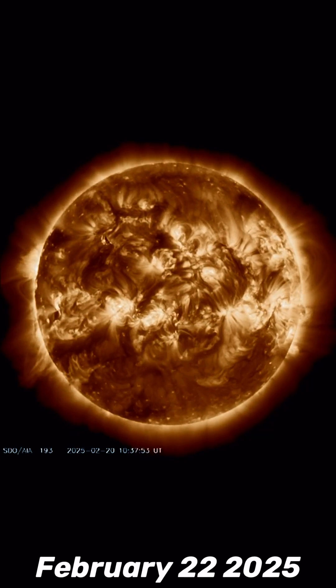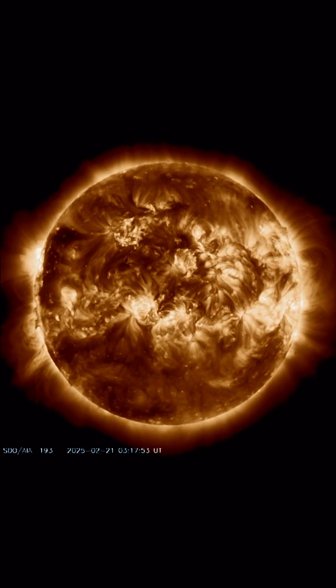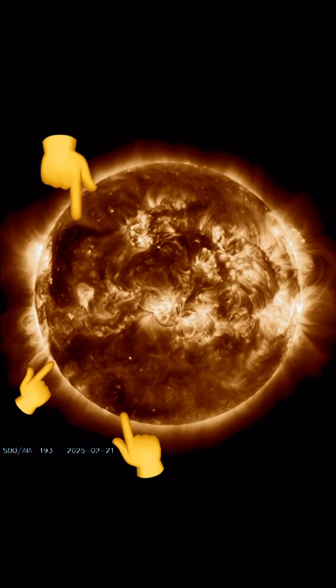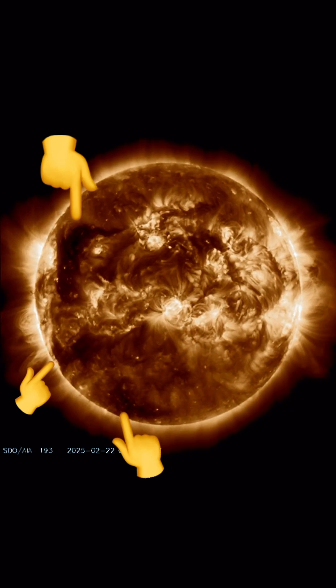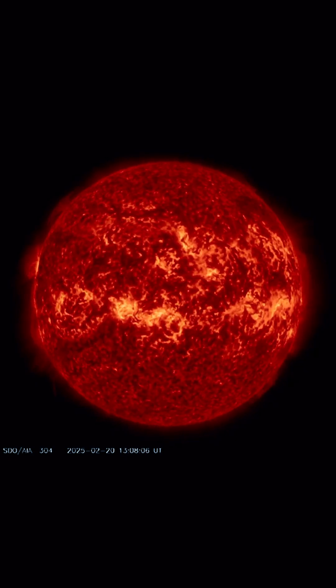Check out our sun today for February 22nd, 2025. Large incoming coronal holes, elongated and stretched north to south, and as well in the southern hemisphere, building and turning into view. Watch for increased solar wind speeds over the next few days.